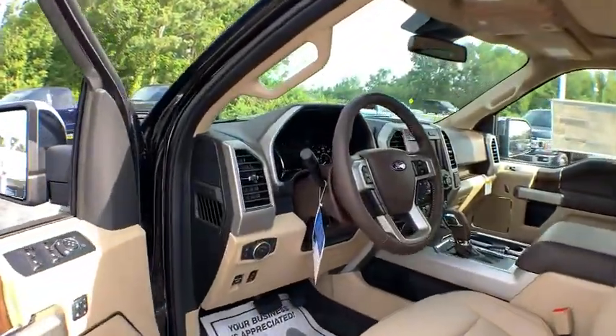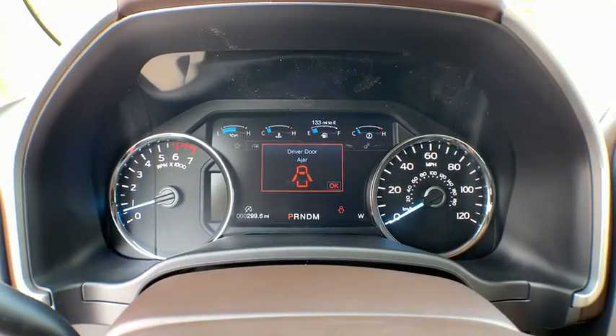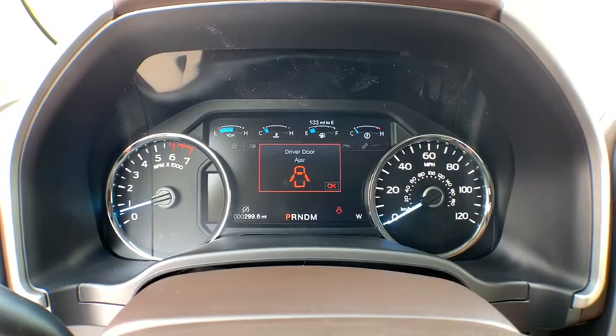Heated front seat, electronic stability control, security system, trip computer, power windows, fog lights, bed liner, rear window defroster.